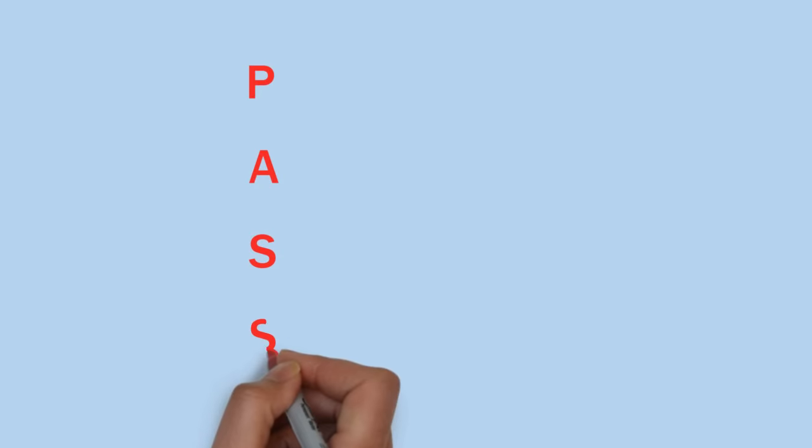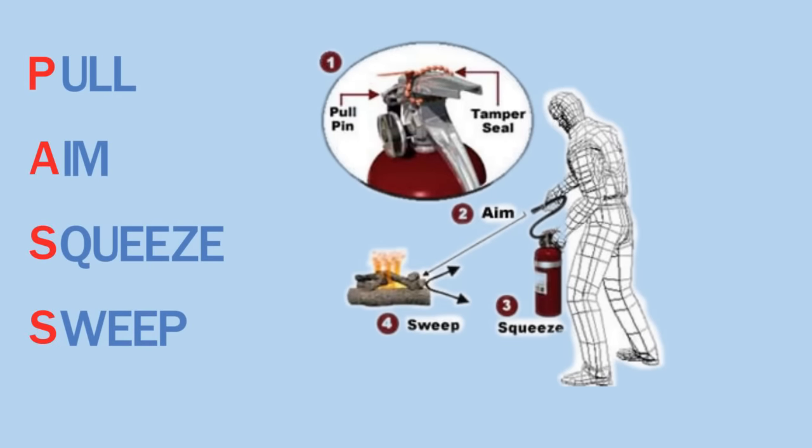And second, remember the PASS system: Pull, Aim, Squeeze, and Sweep. When you need to use the extinguisher, first pull the safety pin from the handle. Then aim the extinguisher nozzle at the base of the fire — this is the spot where the flames are touching the fuel source. Next, squeeze the handle to activate the extinguisher. And finally, sweep the spray back and forth across the target. Continue until the fire is out.